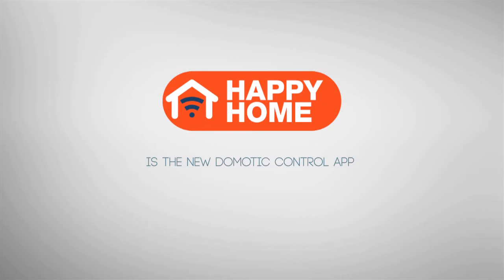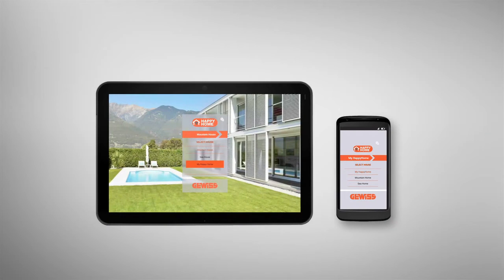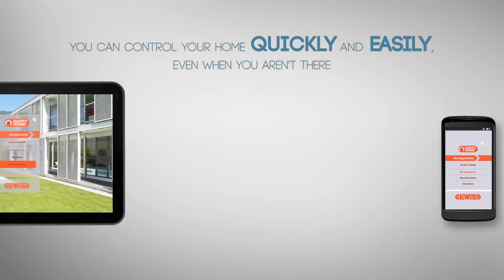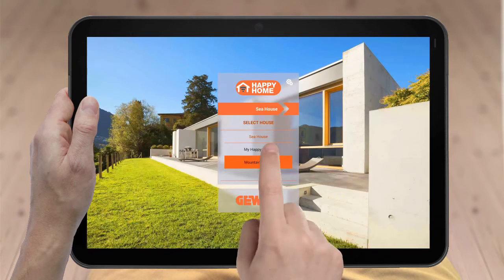Happy Home is the new Domotic or Home Automation Control app developed by Gevis for smartphones and tablets, helping you to control your home quickly and easily even when you aren't there. Happy Home lets you connect to multiple homes and control them simultaneously.